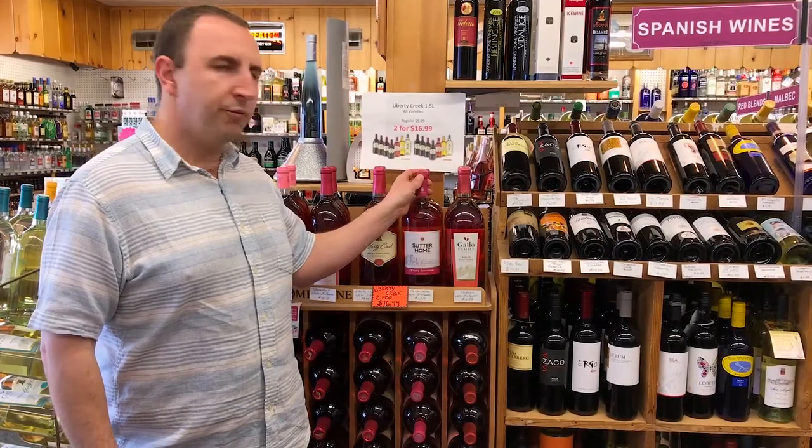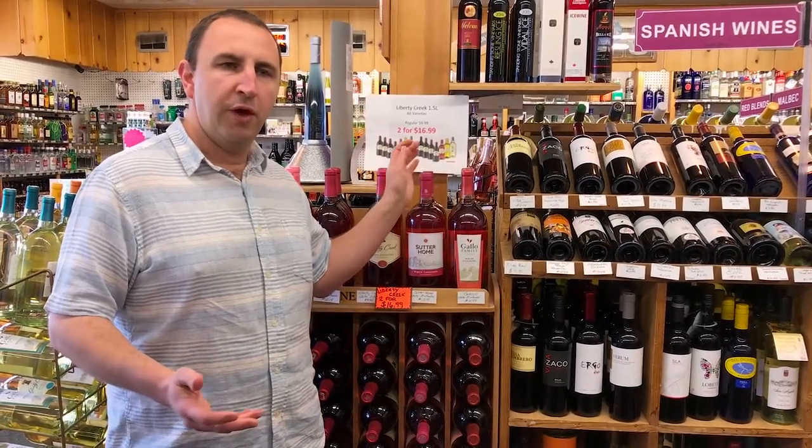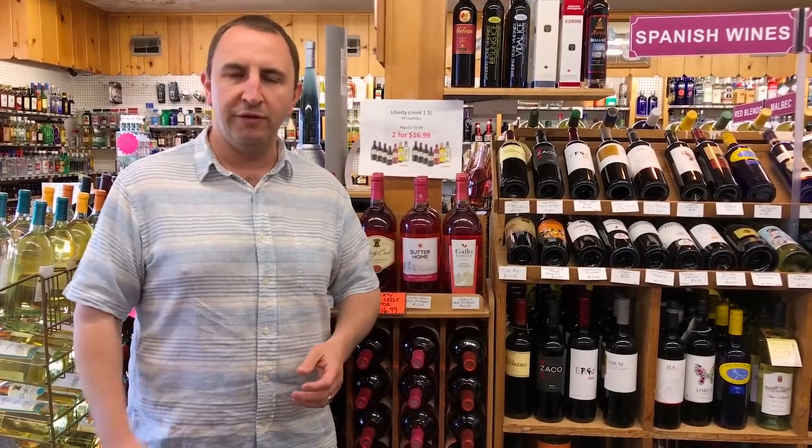Zinfandel is actually a red grape. Some people aren't even aware of that, so I guess the question really should be what is Red Zinfandel? But it starts as a red grape — it's actually a very hardy, dry, rich red grape. White Zinfandel comes from those red grapes, but what they do is they skim off some of the wine after only a short contact with the skins of the grapes.